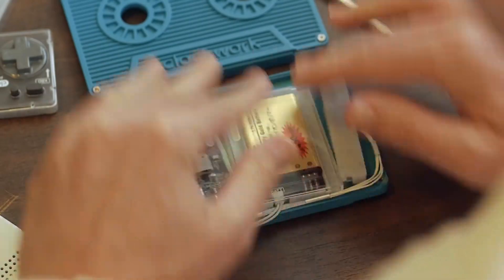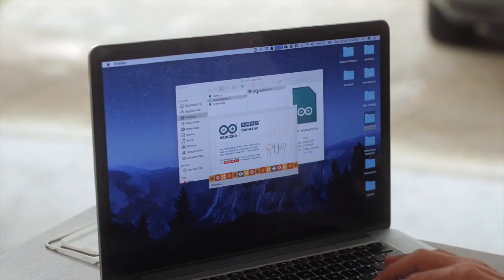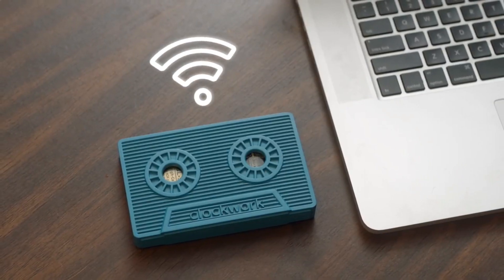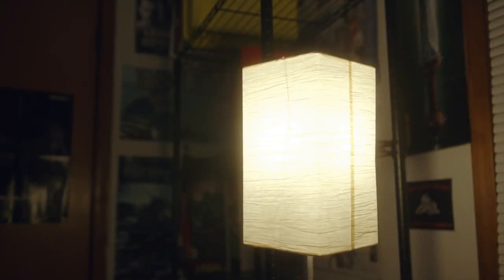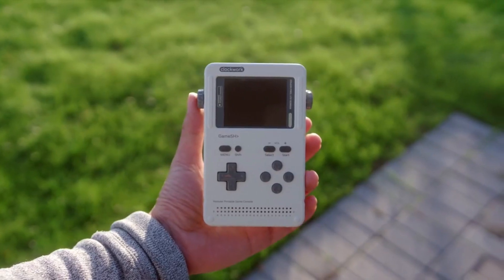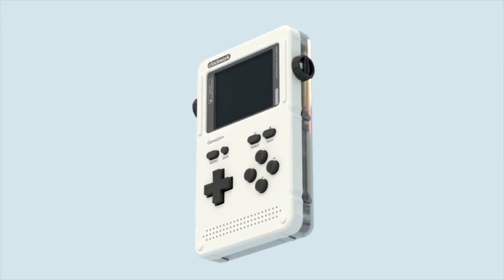With GameShell's plug-and-play modules, Will doesn't waste any time searching for compatible parts — everything just works right out of the box. Then he just writes his code on PC or Mac and uploads it wirelessly through a Wi-Fi connection. GameShell can become a Wi-Fi speaker, a controller for your robot, a smart home remote, and even an 8-bit synthesizer. The possibilities are endless. From the beginnings of gaming to the future of hardware, GameShell is with you wherever you want to go.